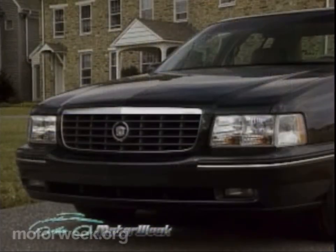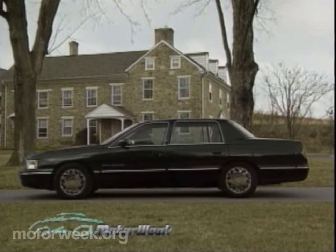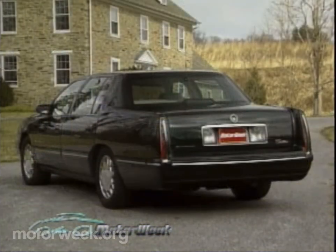Up front, a new grille and headlights blend smoothly into a power dome hood, while new combination chrome and body color side moldings flow down the flanks. The rear gets a new, deeper fascia and fully open wheel wells.